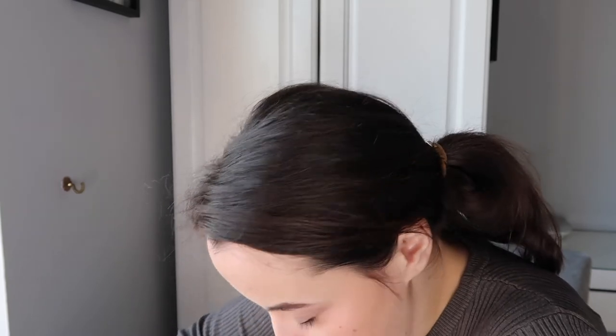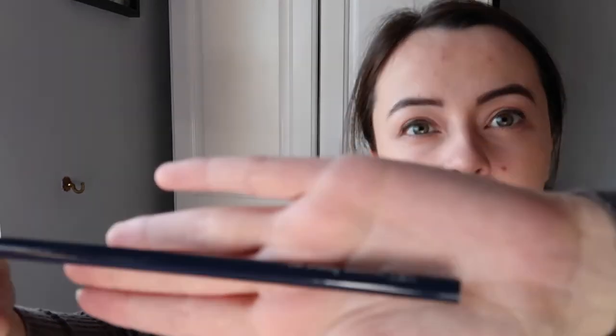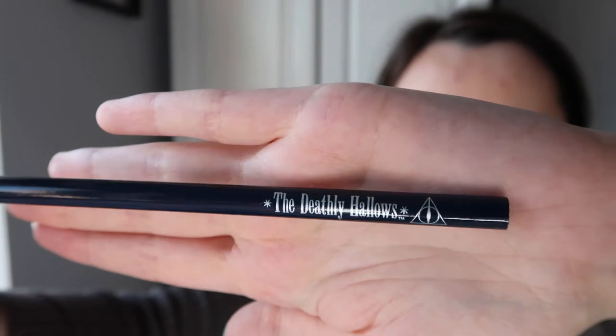Number twenty-one is right next to it - another long one, it's going to be another pencil, which I wouldn't be mad about honestly because they are cute with that 'Property of Hogwarts' thing. Number twenty-one is another pencil. It just says 'The Deathly Hallows' - it's purple while the other one was black. I'm kind of disappointed, I thought they could have had something better on it than that.